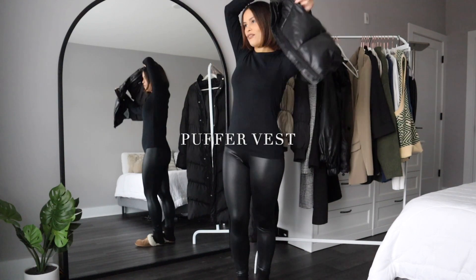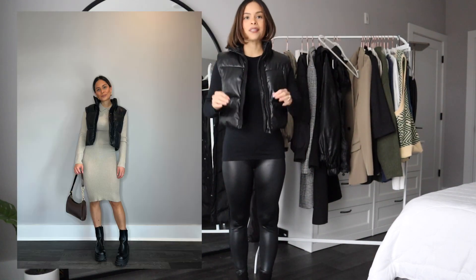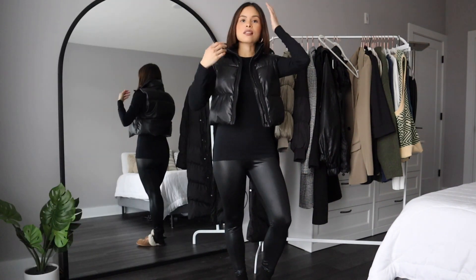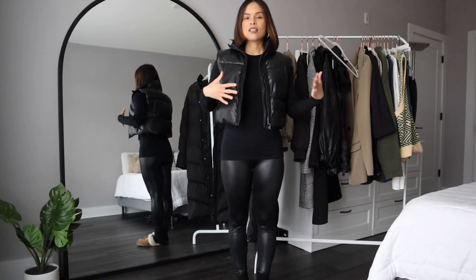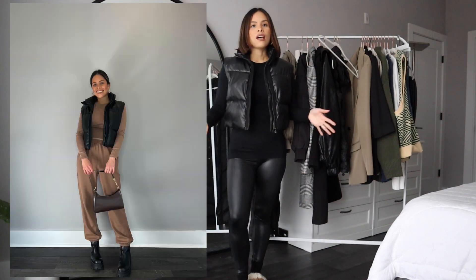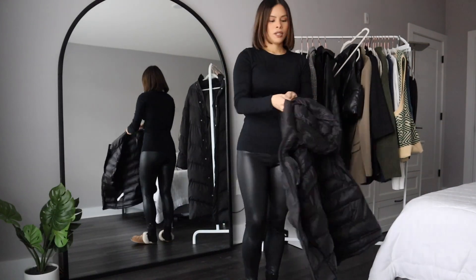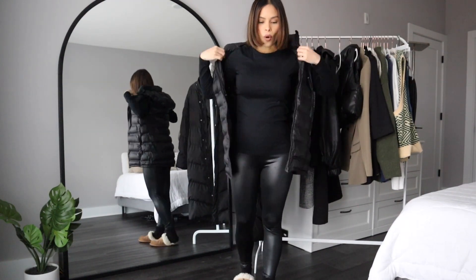Another great item — one of my favorites — is a puffer vest. I wear it all the time with anything. It takes the outfit to another level because the leather and quilted material just look sophisticated and edgy all at once. You can have a lounge set on and throw this over it and look like you know what you're doing.